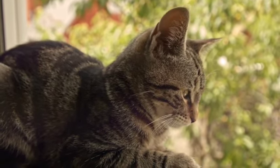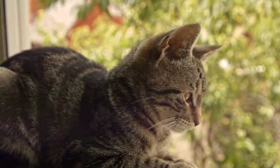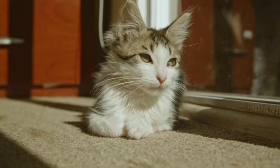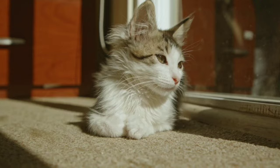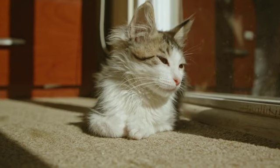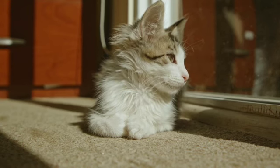Cats are carnivores, so they eat meat. They have strong jaws that can grab and hold onto their prey. They also have very dagger-like teeth that can shear and slice through. House cats do not usually need to hunt for food. They are often fed with cat food that can be bought at a pet store.